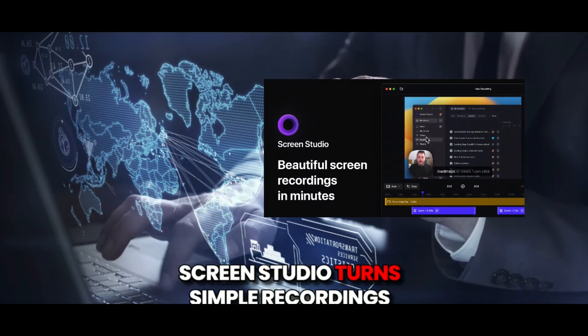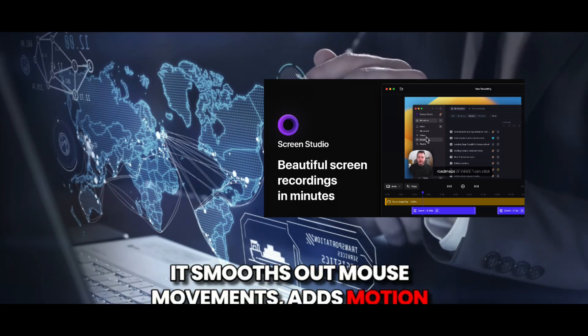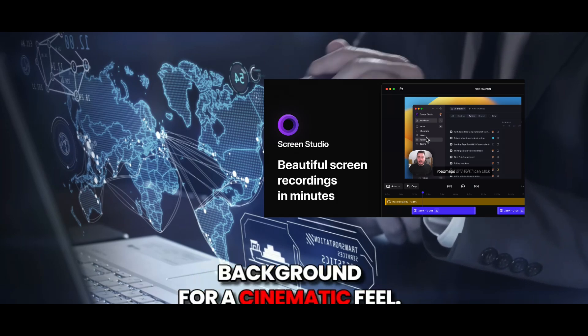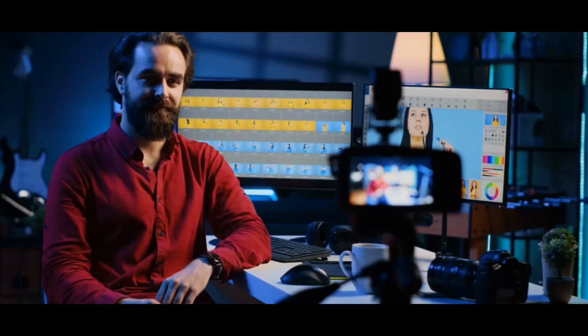Need stunning screen recordings? Screen Studio turns simple recordings into polished videos automatically. It smooths out mouse movements, adds motion, zooms into clicks, and even adds backgrounds. Perfect for tutorials, demo videos, and promo cards and apps.